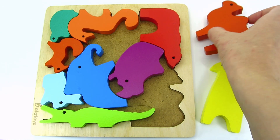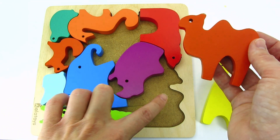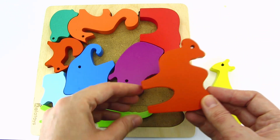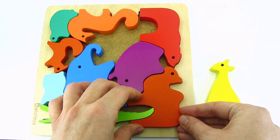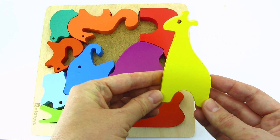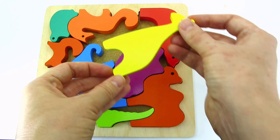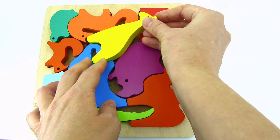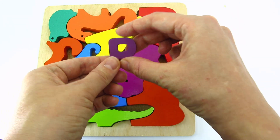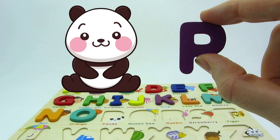Wow! It's an animal puzzle! Let's complete it! It's a camel! I think it goes here! Let's try! That's right! And the last piece is a giraffe! Let's put it here! Wow! We found another letter! It's the letter P! P is for panda!